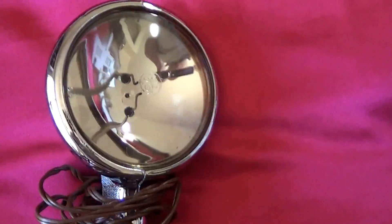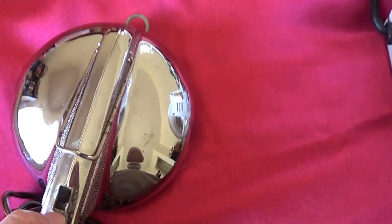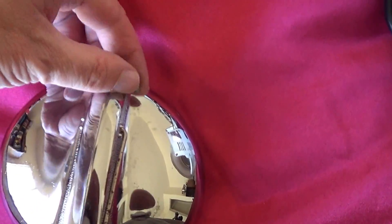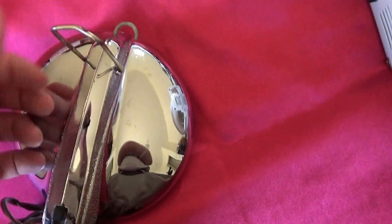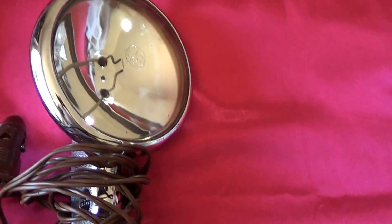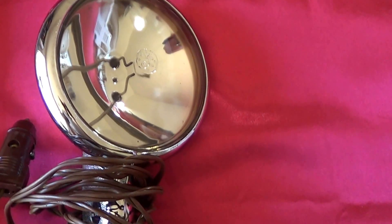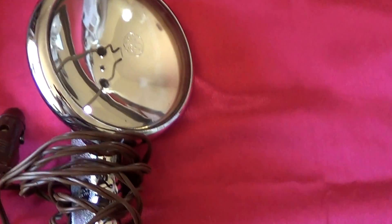And I got this old GE Spotlight. It plugs into the cigarette lighter. Works fine. It's got a hook to hang it with. I paid a dollar for that. It would only sell for about ten, but I think I'll just keep it as a spare light in case I need to change a tire or something late at night. For a dollar, can't beat that.